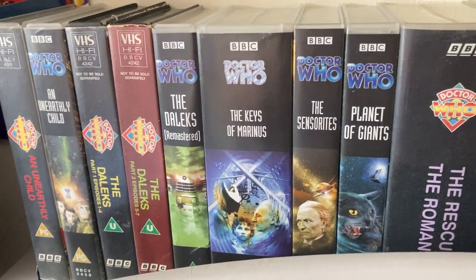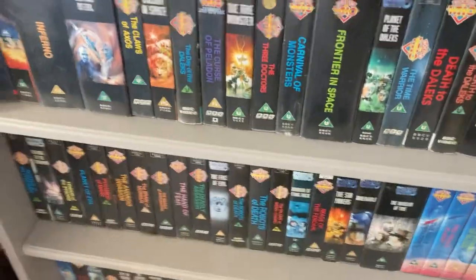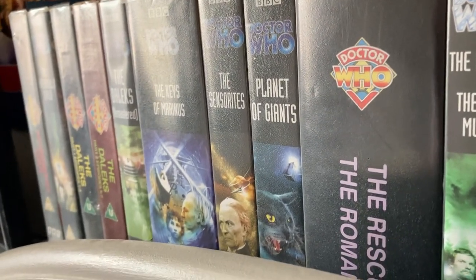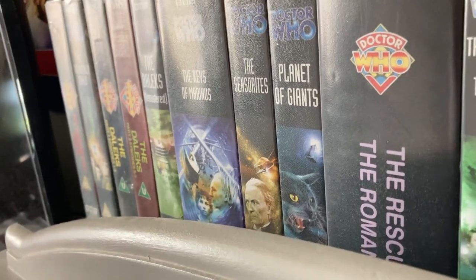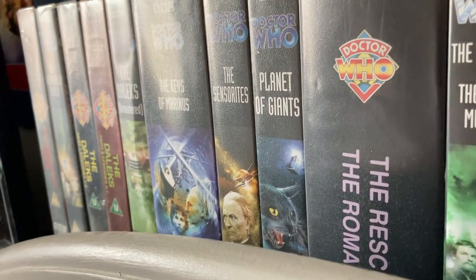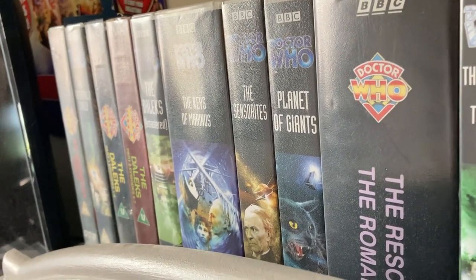Hello there, you amazing viewers and subscribers, and welcome to my Doctor Who VHS collection update video. This was requested by a fellow subscriber — an awesome subscriber — who also asked me where I got these VHS tapes from. To be honest, half of them I know where I got them from, and half I don't, because I've kind of picked them up wherever I see them, like at Comic Con.